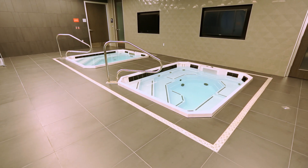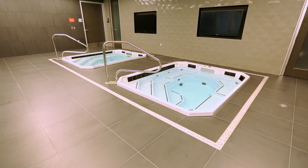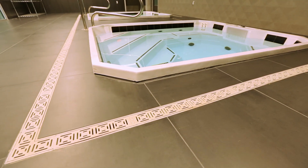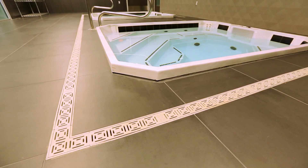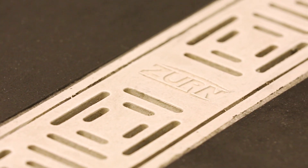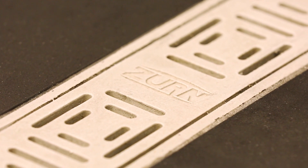Here, athletes use hot and cold tub therapy to repair and strengthen muscles. Zern custom drain systems outline the plunge tubs to keep the environment slip-free. They're able to endure high flow rates and heat during sanitization.